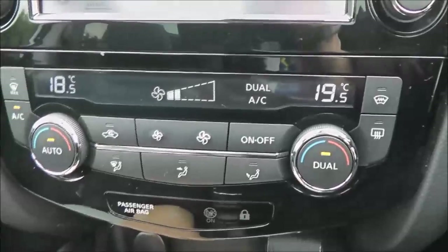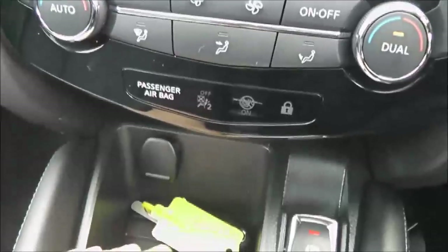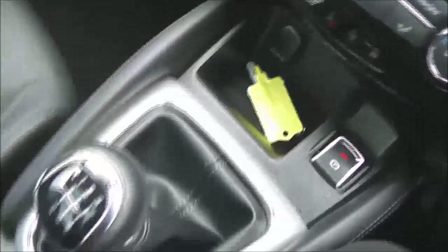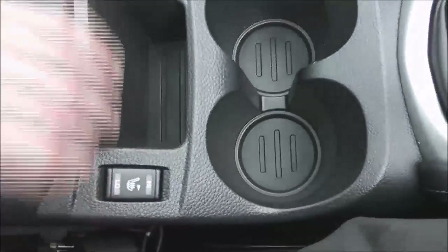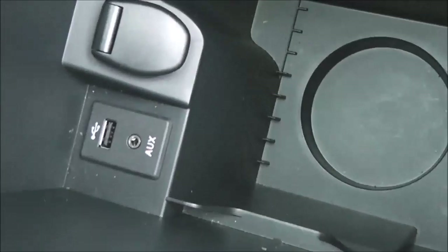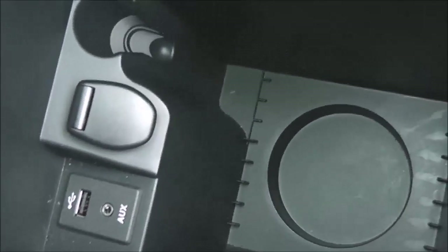Just to the right here we've got the start-stop engine button, and the dual zone automatic climate control which gives you control over the temperature in each zone of the car. There's a 12 volt socket, electronic parking brake, and a 6 speed manual gearbox as mentioned. We've got the heated front seat switches, and underneath the armrest there's plenty of storage space which also includes a CD rack, plus a USB and headphone socket to connect external media players and a 12 volt socket to keep them powered.